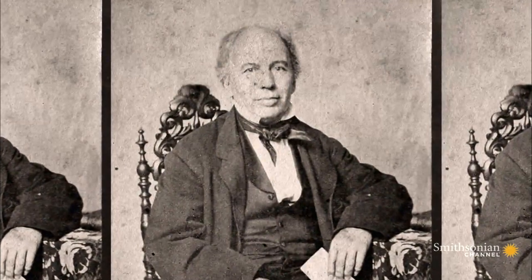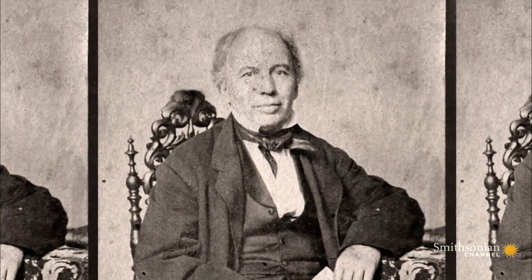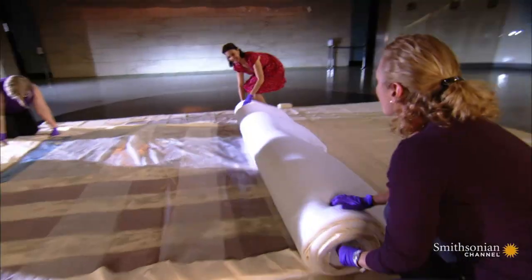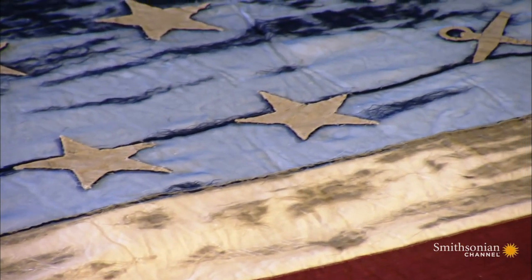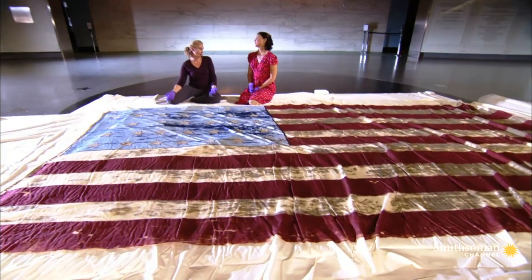It belonged to Navy Captain William Driver, a passionate Unionist living in the rebel city of Nashville, Tennessee in the 1860s. The famous flag displayed a star for every state in the Union, making it a dangerous symbol of Northern loyalty. Even though they were occupied by the Confederacy, he wanted to make sure that all the states for the Union were represented.